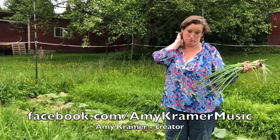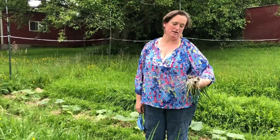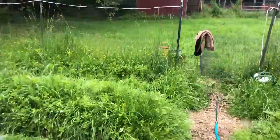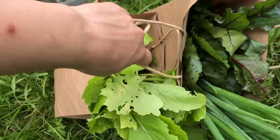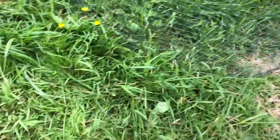Amy is holding onions — white onions and yellow onions. She's sending the hosts home with a boatload of greens: Tokyo turnips, onions, beets, a lot of lettuce, some spinach, kale, and collard greens.